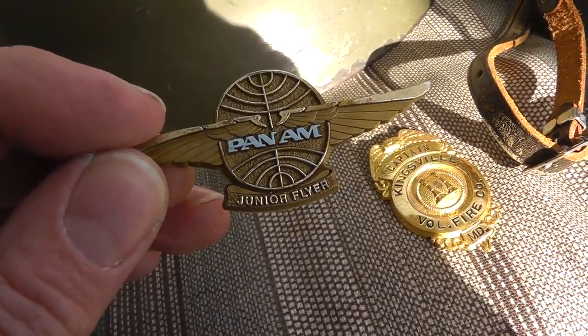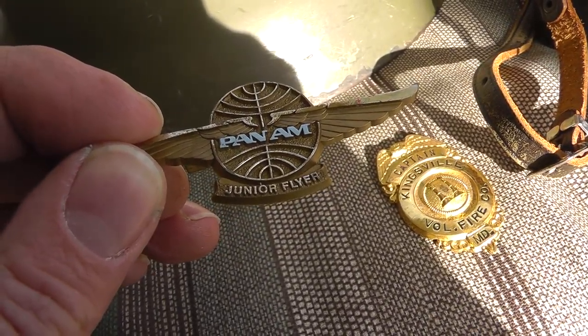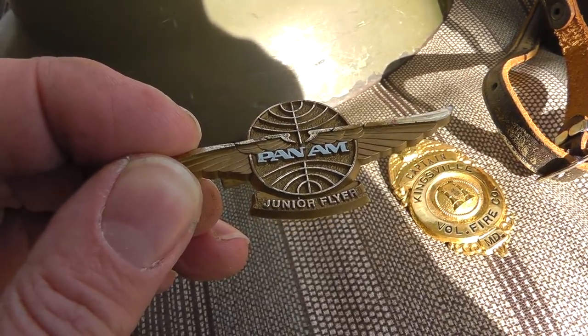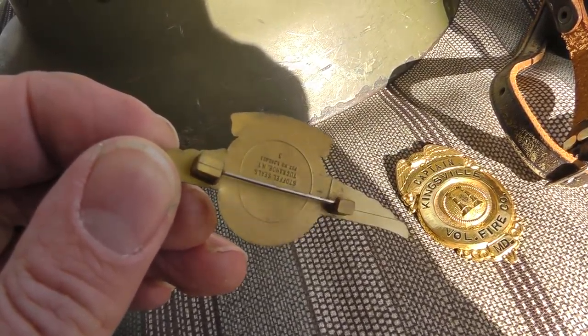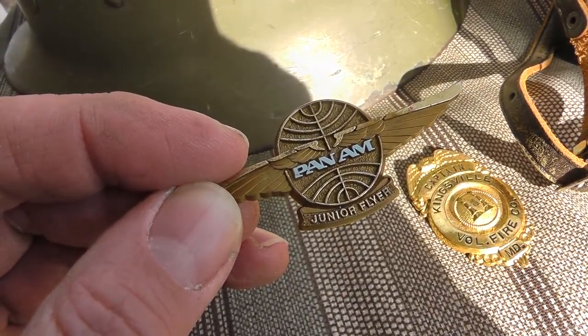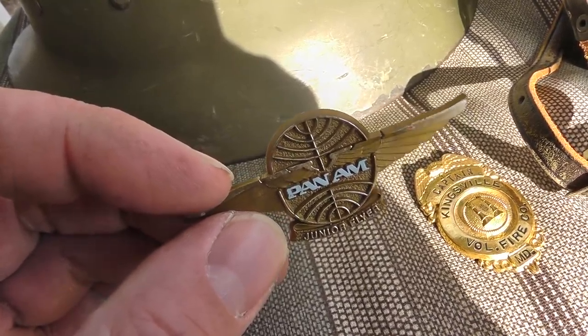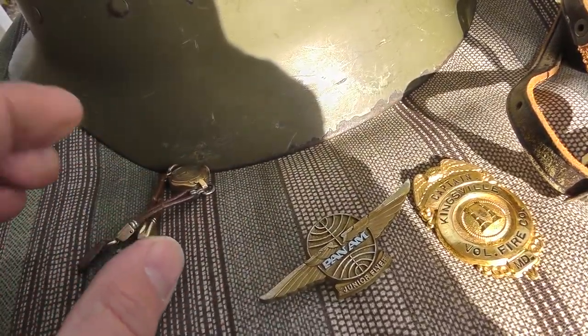A pair of Pan Am wings I picked up for a dollar. Pan Am went out of business back in 1991. These are plastic, so I'm sure there's a bunch out there, but for a buck it's worth a shot.